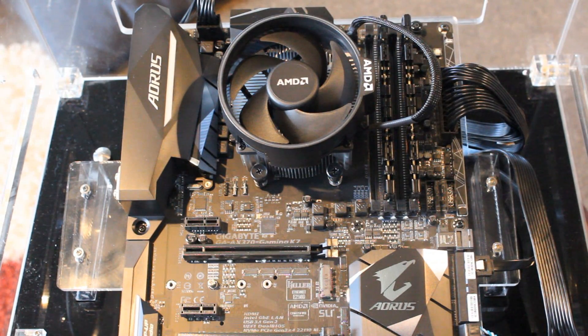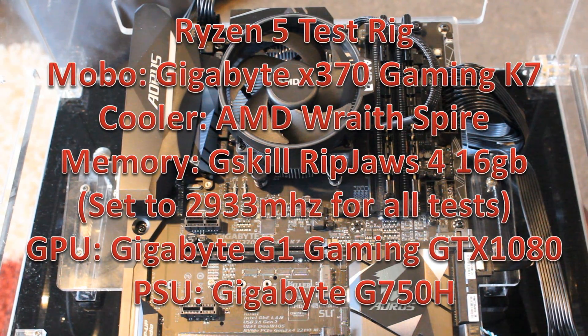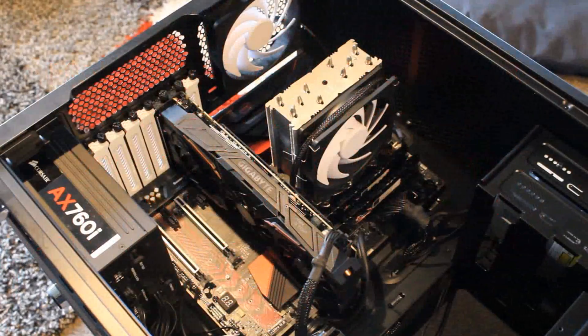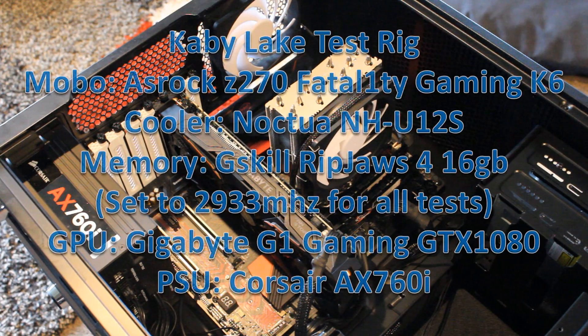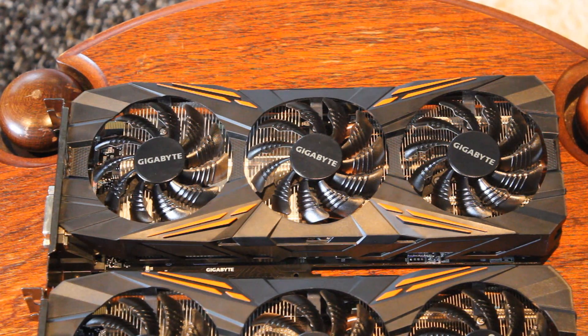Let's talk about the test rigs — what we tested them on. The 1700 was tested on the Ryzen test rig with the AORUS Gaming K7 X370 motherboard, and the 7700K was tested on the Kaby Lake test rig with the ASRock Fatality Gaming K6 Z270 motherboard. Both were tested with the same graphics card — my personal card, the Gigabyte G1 Gaming GTX 1080.